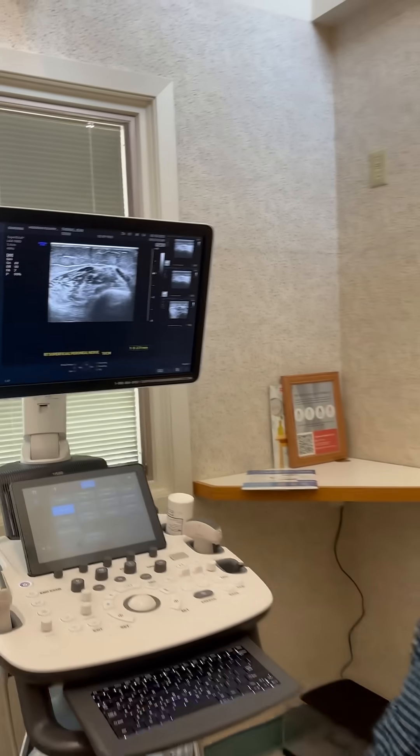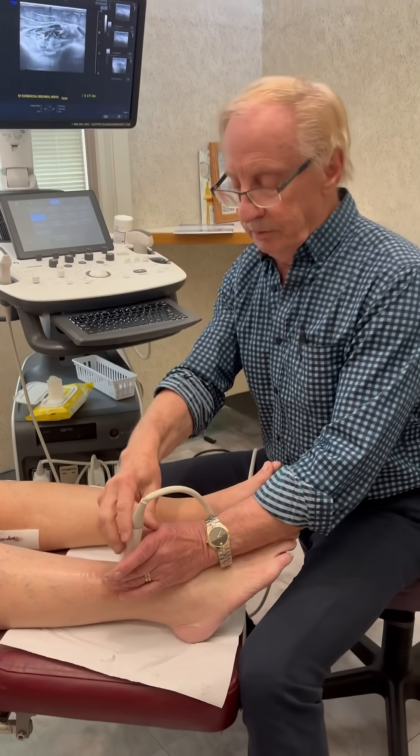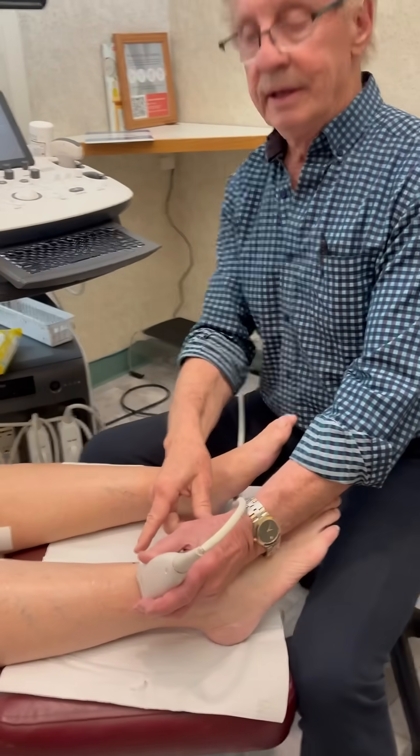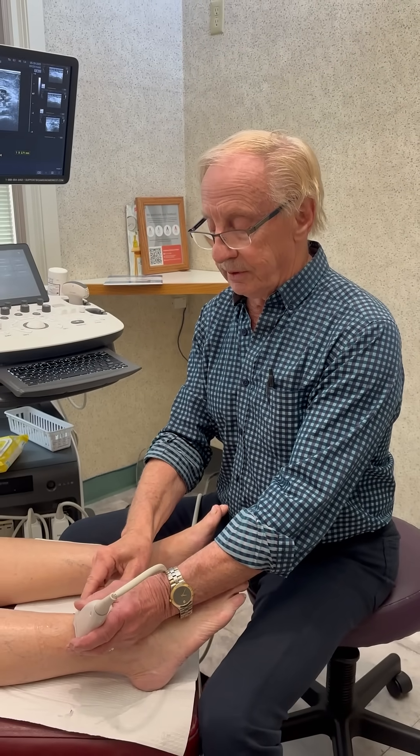That proves physically that there's pressure on that nerve. And if you look where I ended up, right here is a mark — that's the mark I put on the leg. When we do surgery, we can plan our incision accordingly because we know that's about where the nerve tunnel is.